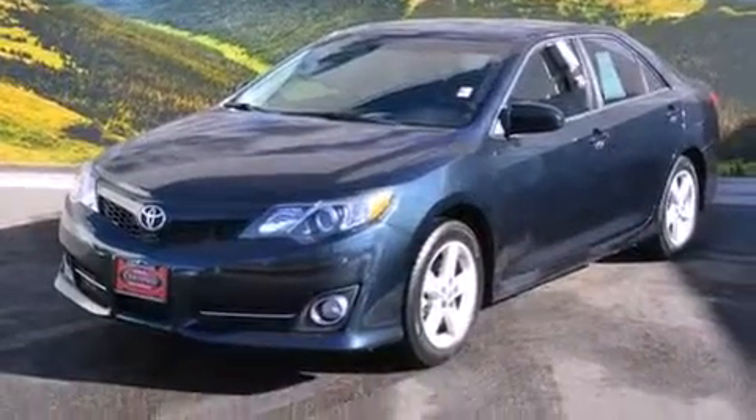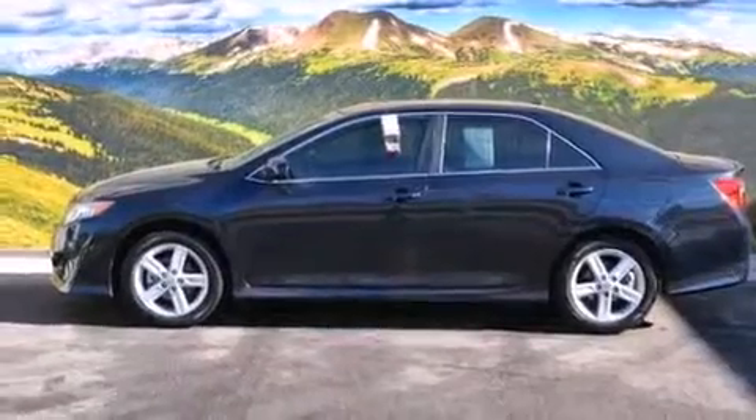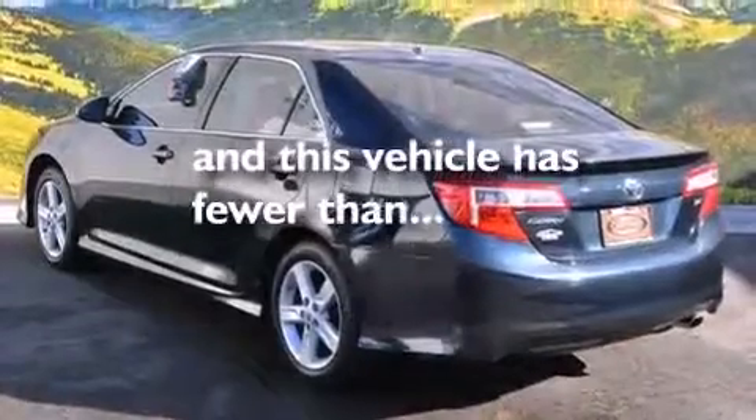Front side impact airbags, a rear window defroster, a traction control system, a keyless entry system, and this vehicle has fewer than 32,000 miles on the odometer.